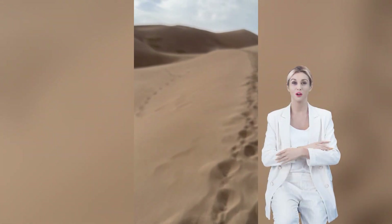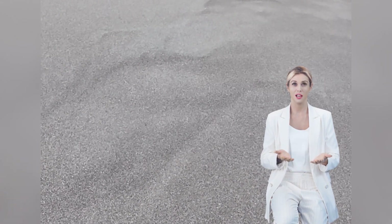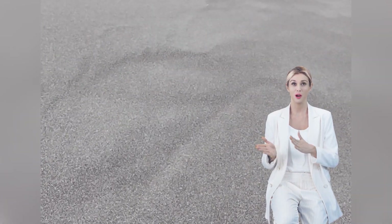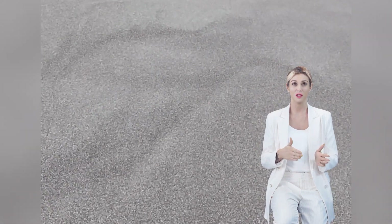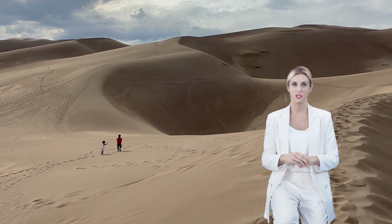So, what are you waiting for? Grab your sunscreen, sunglasses, and water bottle, and head to Great Sand Dunes National Park. It's a place where you can have fun and make some unforgettable memories. Just don't forget to shake off the sand before you leave.